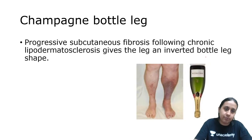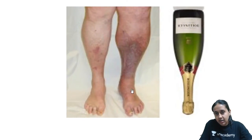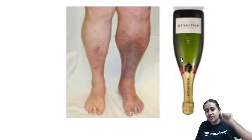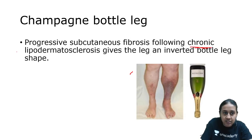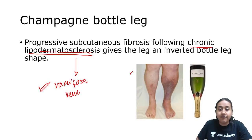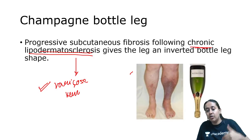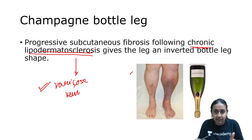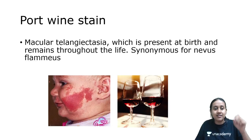The next food eponym is champagne bottle appearance. The changes in the lower limb resemble an inverted champagne bottle. This champagne bottle or inverted champagne bottle appearance is seen in patients of lipodermatosclerosis, which is seen in patients of varicose vein. Because of abnormal venous circulation, blood comes out of the vessels and gets deposited in the skin, giving rise to sclerosis, thickening, and fibrosis.